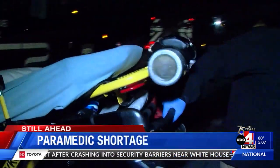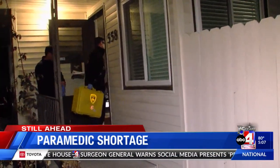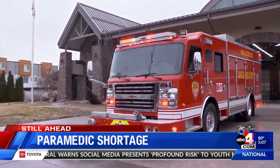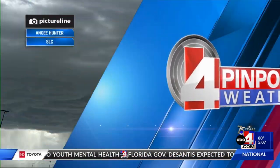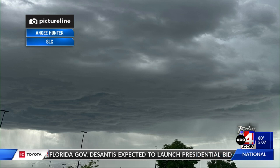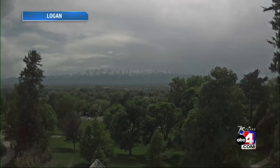Still ahead — fewer paramedics on the job while Utah firefighters are seeing a challenging paramedic turnover rate. And this was the view of Salt Lake City this evening — Angie Hunter catching that photo. Live view from Cache Valley where we've got storms on the move. Strong storms impacting the central portion of the Wasatch Front. What you need to know and how long the storms stick around — coming up in Utah's most accurate forecast.